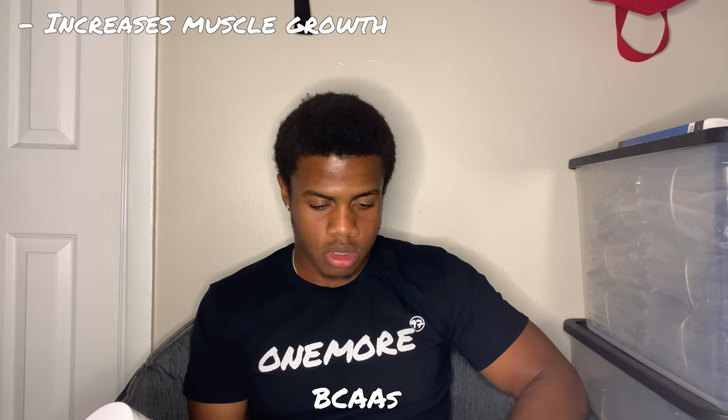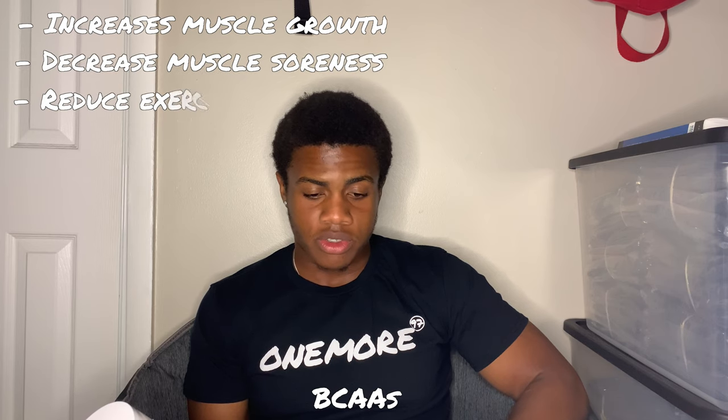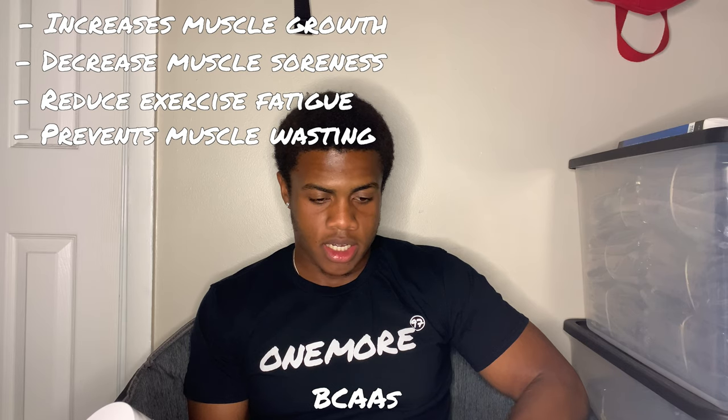The next word is BCAAs. I'm on this website that shows five proven benefits of BCAAs. BCAA stands for branch chain amino acids. There are about 20 different amino acids that make up thousands of different proteins in the human body. Nine of those 20 are considered essential amino acids, meaning they cannot be made by your body and must be obtained through your diet. Of the nine essential amino acids, three are the branch chain amino acids — BCAAs — leucine, isoleucine, and valine. It actually says it on the back right here with the amount of grams. BCAAs increase muscle growth, decrease muscle soreness, reduce exercise fatigue, prevent muscle wasting, and can benefit people with liver disease.